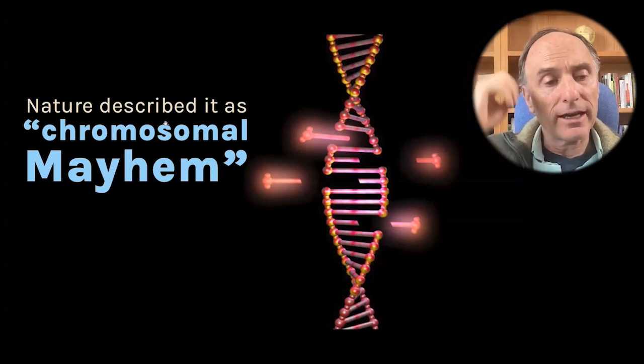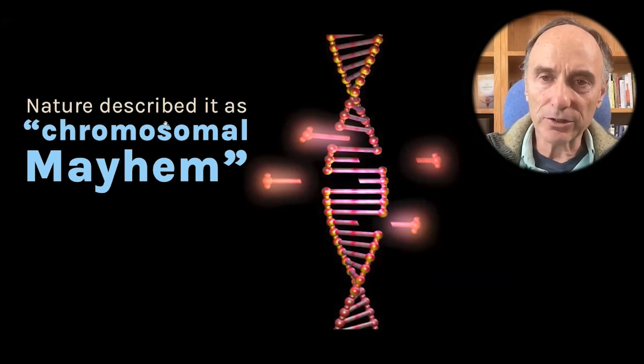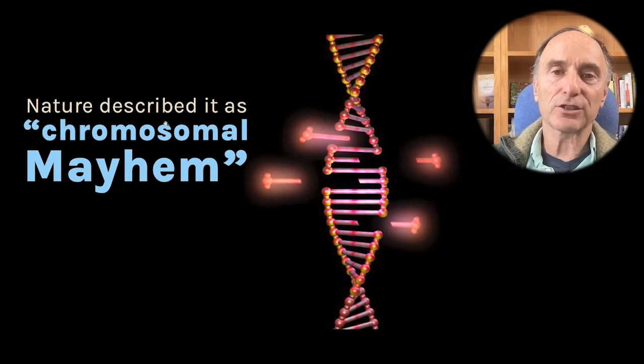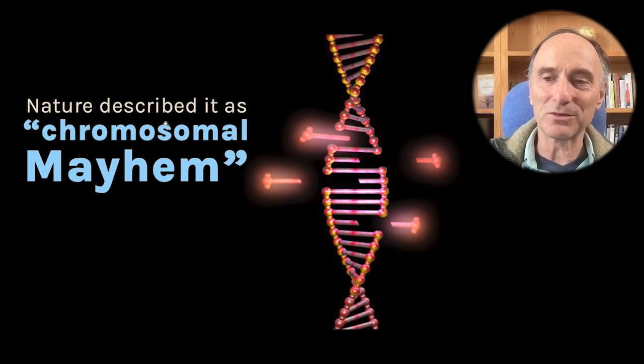When a letter in Nature described the results of CRISPR gene editing of a human embryo, they described it in the title of their letter as 'chromosomal mayhem.' Massive deletions, missing chromosomes, insertions — it was a complete disaster.